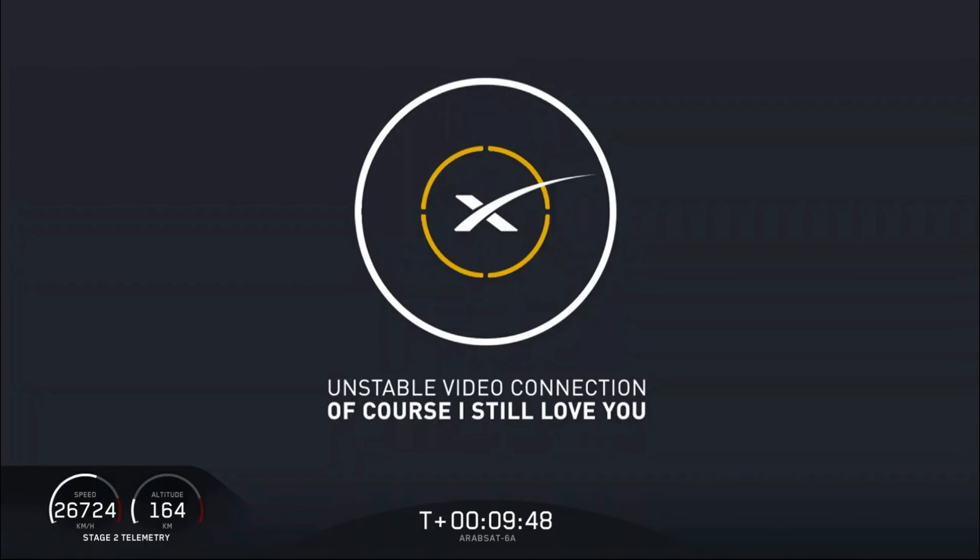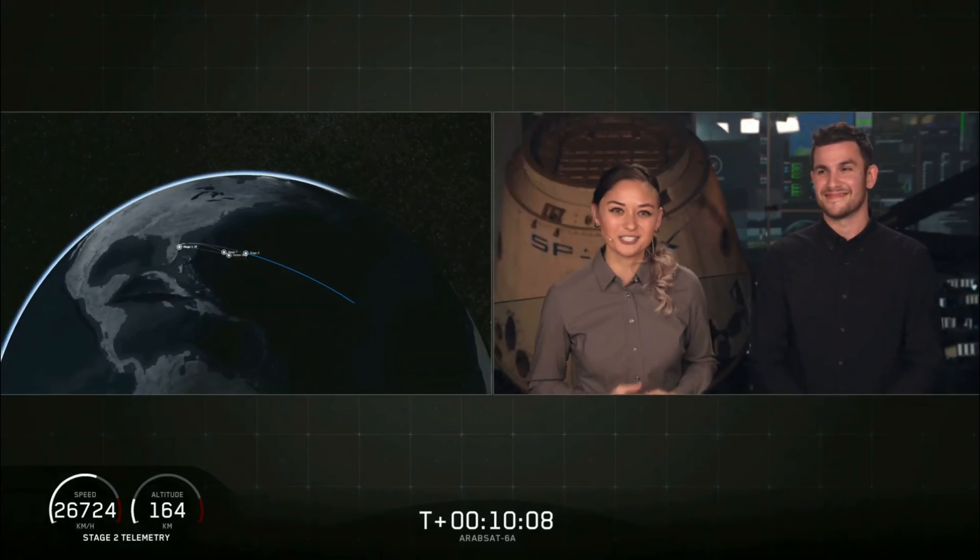It looks like we've lost a lot of video. Waiting for some confirmation. And it sounds like we've landed the center core on our drone ship. We have landed the center core for the first time.